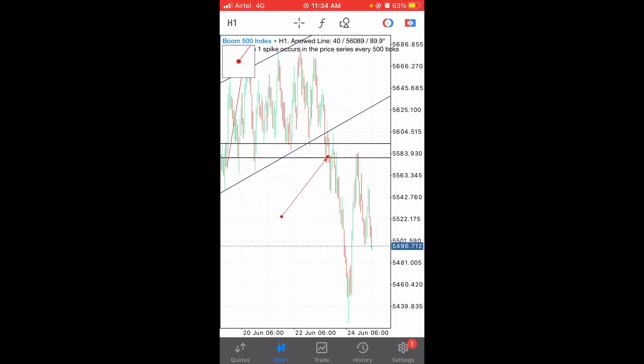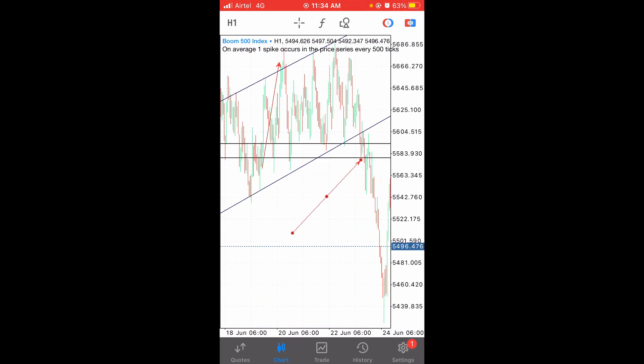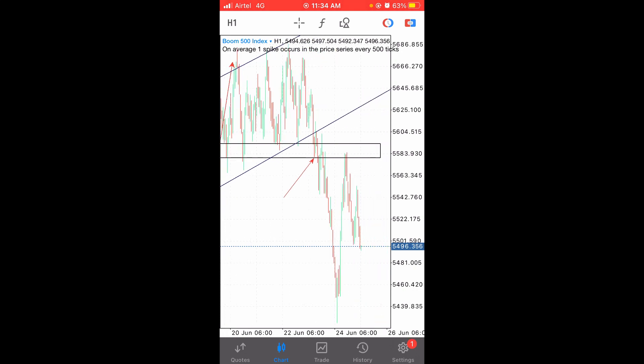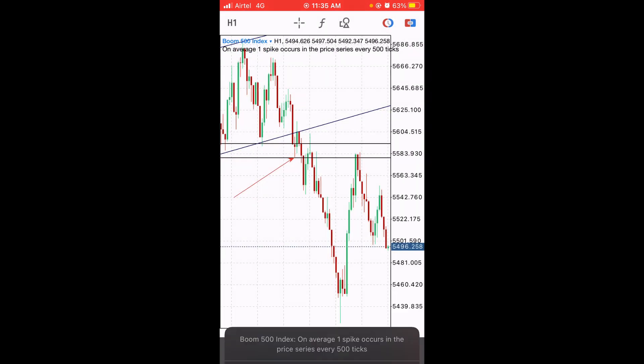I gave this signal only on the VIP channel because most of the time when I share on the free channel, many people take a signal within a few minutes, which can be suspicious for the binary broker. That's how they manipulate the market — if many people enter a trade together in a few minutes, the broker identifies it as a signal. I'm not 100% sure about it, but this is how it appears to work.